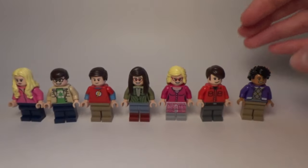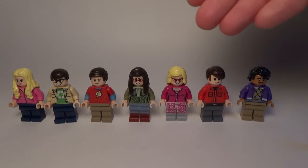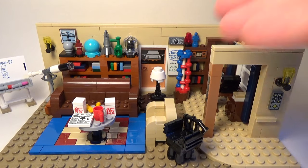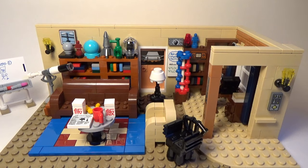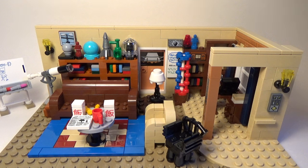So those are all the seven minifigures — that is a lot in the set. I think it's great that LEGO was able to include all the main characters from the show like this. Now let's move on to the apartment. Here is Leonard and Sheldon's apartment, and there is so much detail in this apartment. I was so impressed when I was building this set — the amount of work and attention to detail LEGO put in just amazes me.